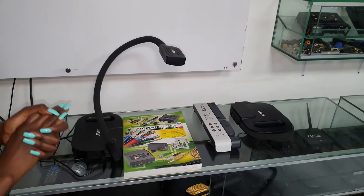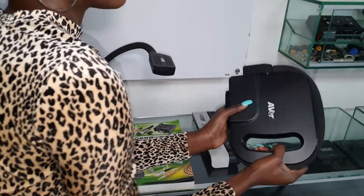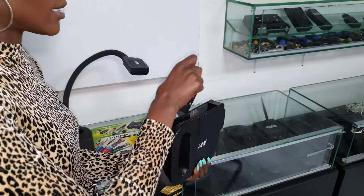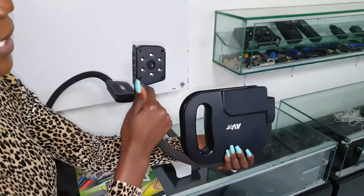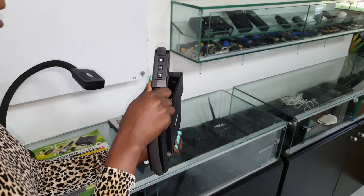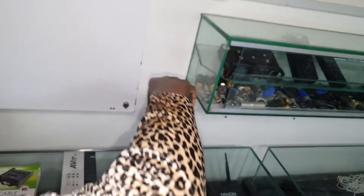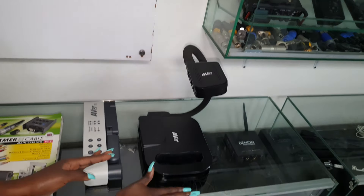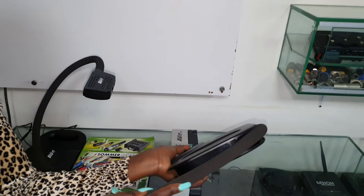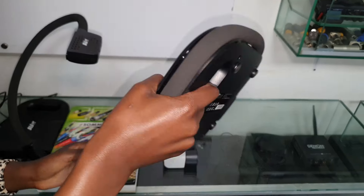Right here we have three different AVA document cameras and as you can see they are very portable. This is how this one opens and as you can see it has LED lights providing very high quality videos and conference calls. You basically open it like this and set it up like this, put the document right under this side, then close it and put it in your bag or just hold it.